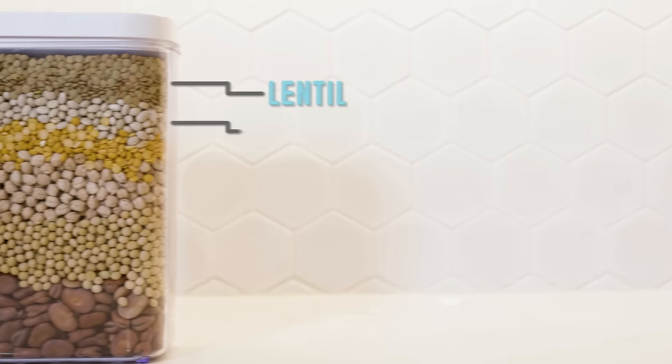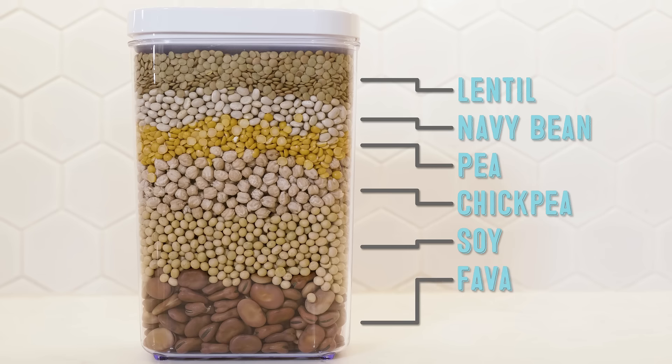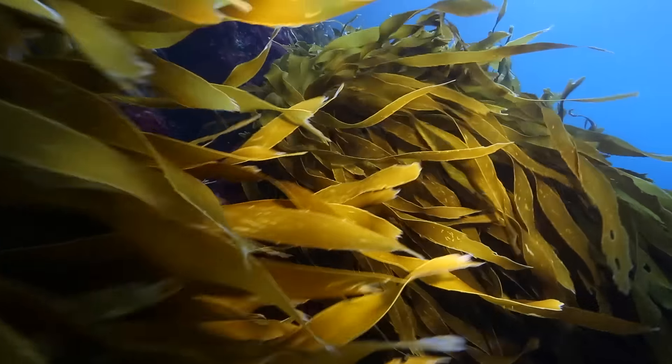We use a proprietary six legume blend which includes lentil, navy bean, pea, chickpea, soy and fava — all natural, along with real spices and seaweeds with algal oil rich in omega-3 DHA. All ingredients are GMO free and gluten free.